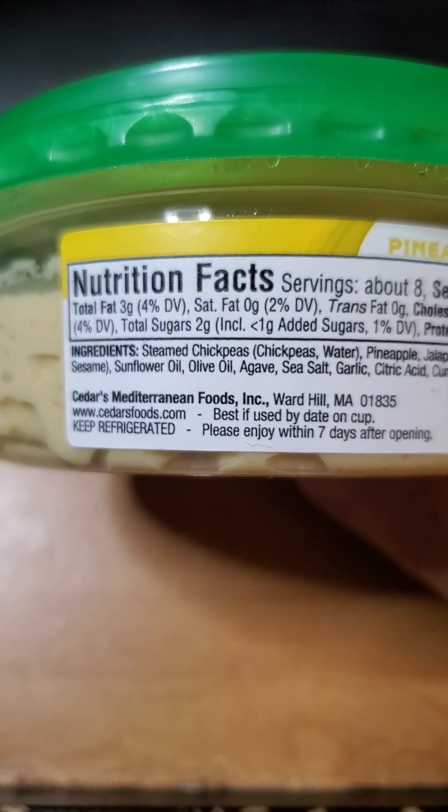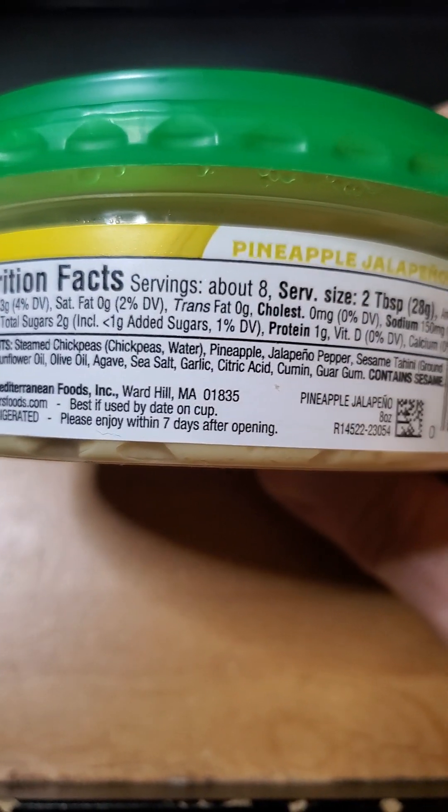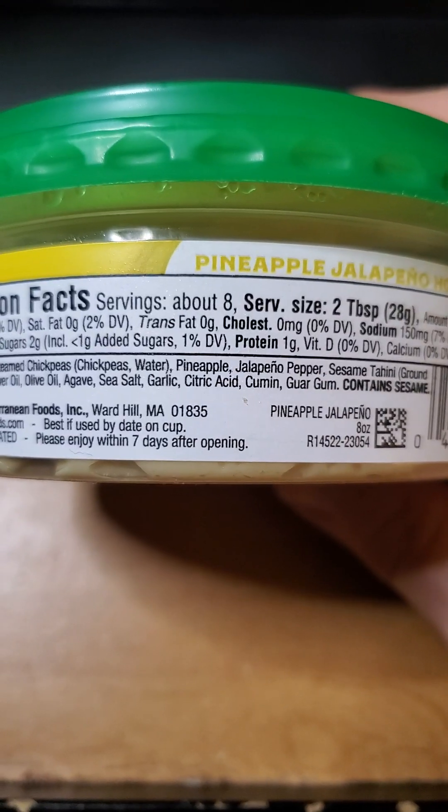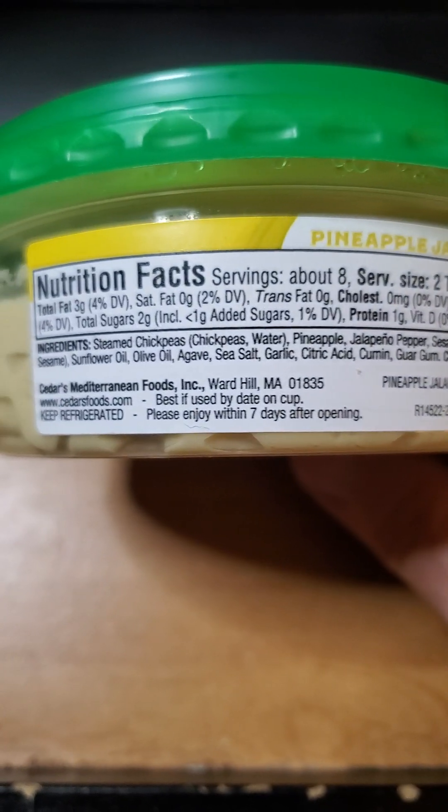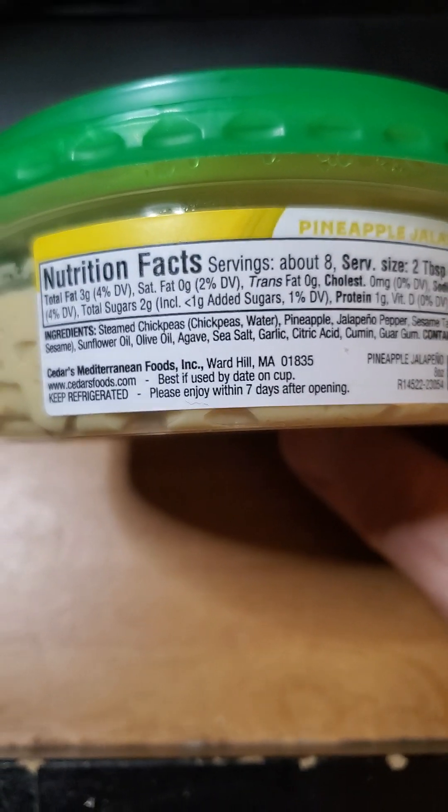And these are the ingredients. Don't be fooled by agave — just because it says agave does not mean it's good for your health. Let's give it a try.